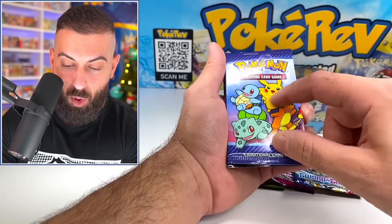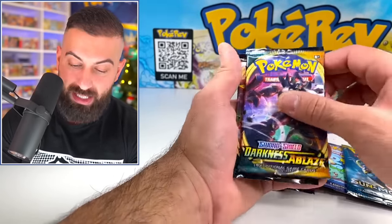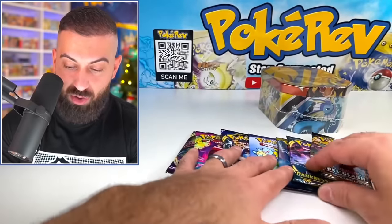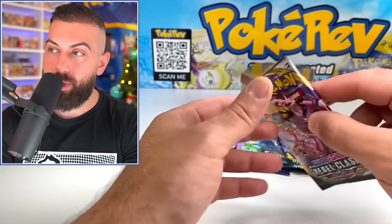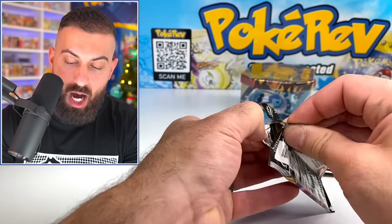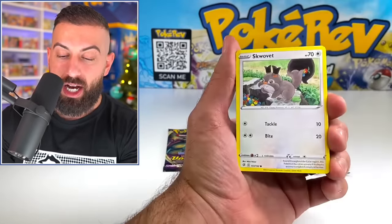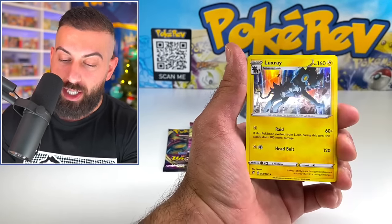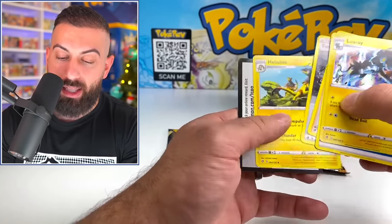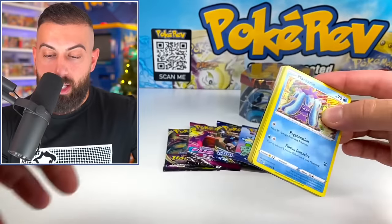We have the Pokémon McDonald's booster pack as well — pretty cool to see. Sun and Moon Base, not bad either. Darkness Ablaze and a Rebel Clash — we got a really nice variety of packs here; they're all completely different. Not bad. We got about $49 in value, which is pretty much spot on to $50 — kind of like what we paid for the box. I like getting sealed items out of these mystery boxes because it's really fun to open on the channel. Got a Luxray holo out of that pack — definitely a fair deal.